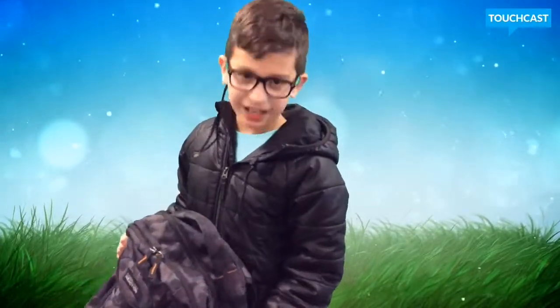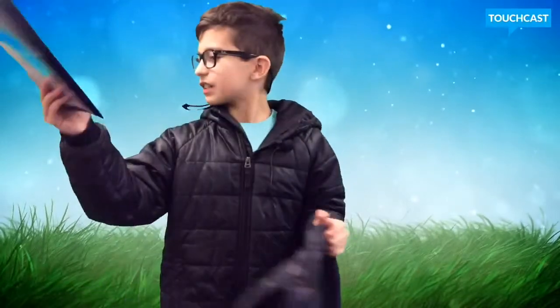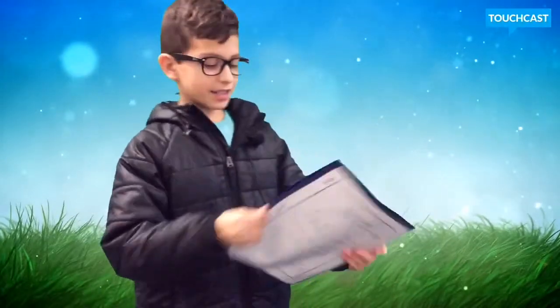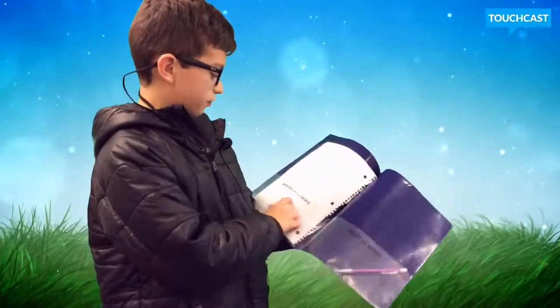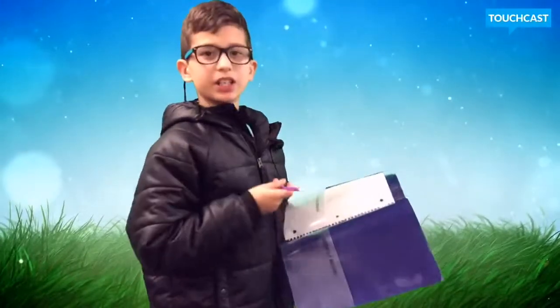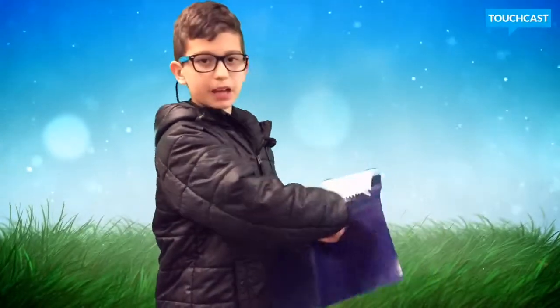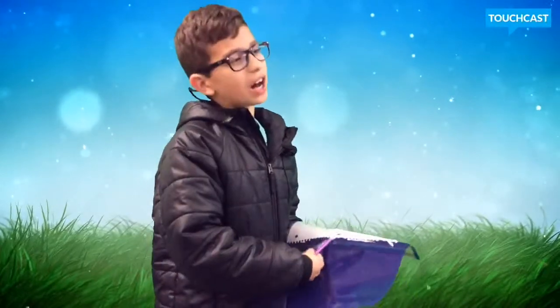First, you need something very important — you may have already recognized it. It's a folder. Right here is the 'keep at home / return to school' folder. This side is for homework to return to school, and this side is for keep-at-home stuff like drawings or finished homework.